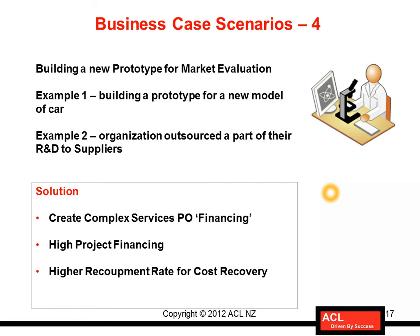Another example could be organizations outsourcing a part of their research and development to suppliers. This could be for new product introduction where they want suppliers to provide specialized services and conduct research and development on the company's premises to complete research for a specific product.